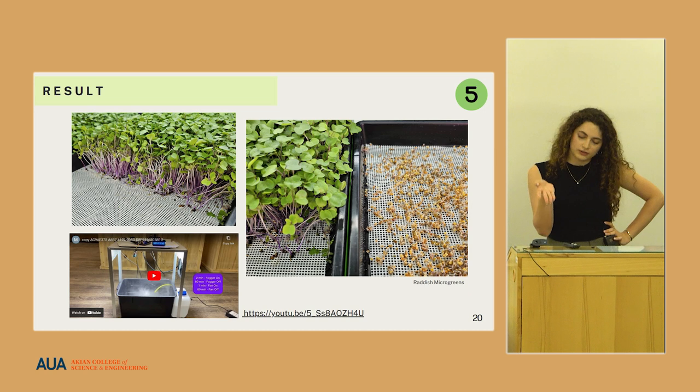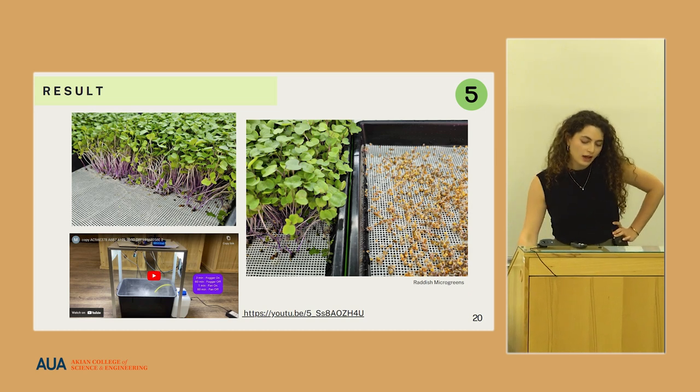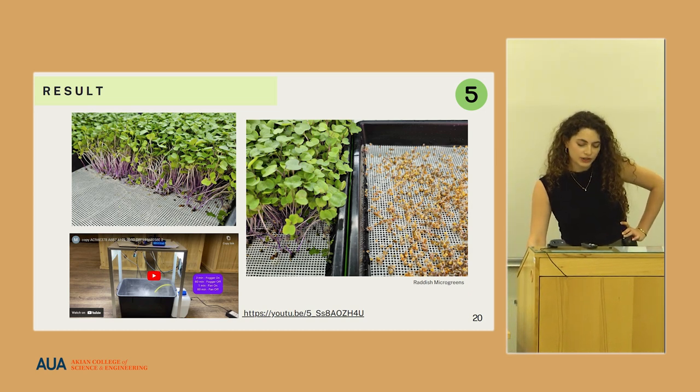Here is our result that we cultivated, and I'd like to show a video that demonstrates how the system works.